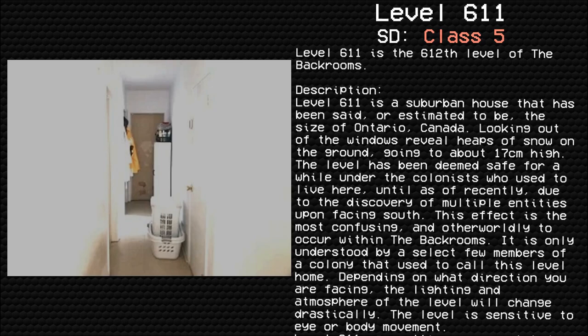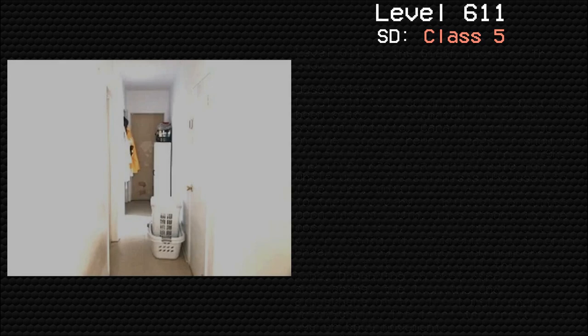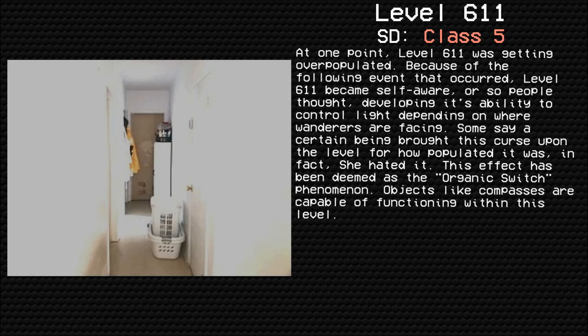This level has been deemed safe for a while under the colonists who used to live here, until recently, due to the discovery of multiple entities upon facing a certain direction. This effect is the most confusing and otherworldly that can occur within the Backrooms, understood only by a select few members of a colony that used to call this level home. Depending on what direction you are facing, the lighting and atmosphere of this level will change drastically. The level is sensitive to eye or body movement. At one point, Level 611 was getting overpopulated. Because of the following event that occurred, Level 611 became self-aware, or so people thought, developing its ability to control life depending on where wanderers are facing.